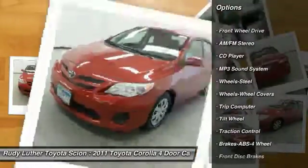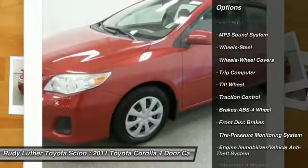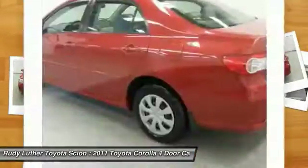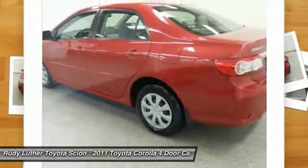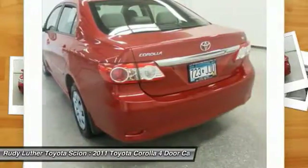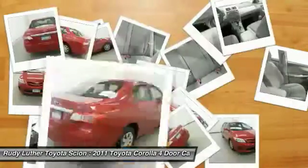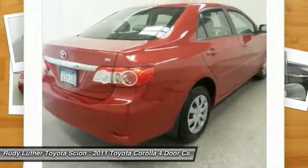Here are some of this vehicle's great options: anti-lock braking system, traction control, power steering, air conditioning, front/rear defrost, FWD, AM/FM stereo radio, bucket seats, child safety locks, CD player. Take this vehicle for a spin and see why so many shoppers are now proud owners.